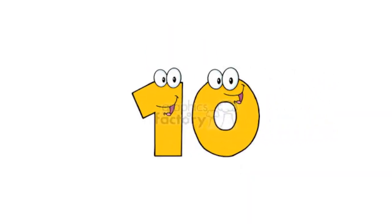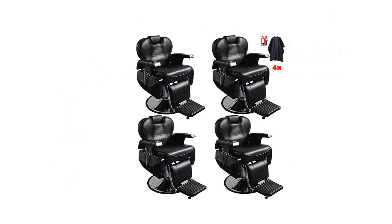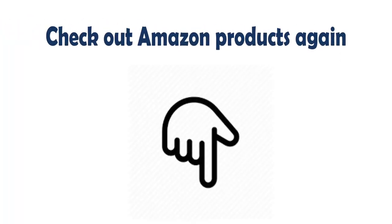Our list at number 10: 4PCS Barber Chair Hydraulic Reclined Salon Chairs for Hairstylist — Heavy Duty Barber Salon Equipment. Double reinforced saddle stitching prevents ripping and tearing. Heavy duty hydraulic pump to make height adjustment easier. High density foam to make your clients more comfortable. Check out Amazon products.